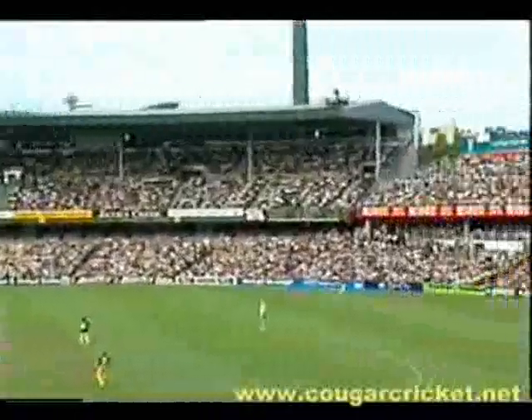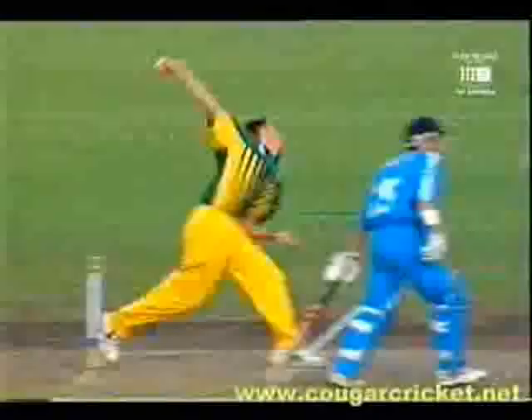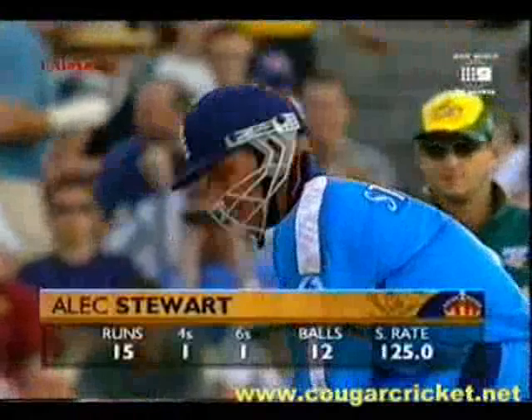That's a better shot. That's six. That's a good start. That's way back. Great shot, beautifully played. What a shot. That was short. He looks as if he means business this evening — Alex Stewart. Stewart going well. He's gone to 15 off just 12 balls.